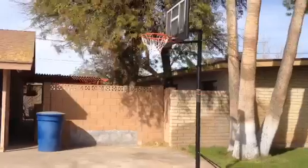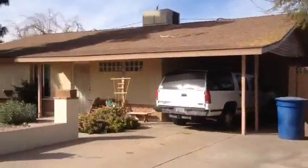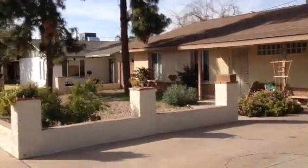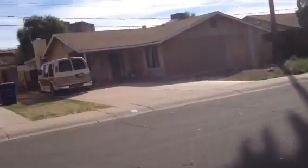I see a big shed in the back, but there's no other access to get back there. It's a nice appearing neighborhood. Most of the houses appear to be fairly well taken care of.